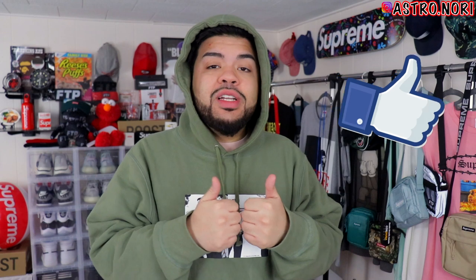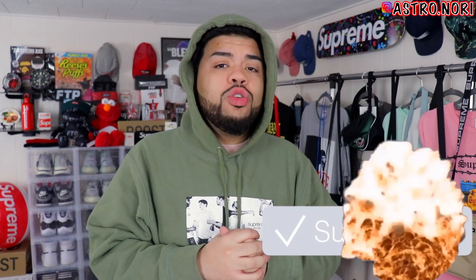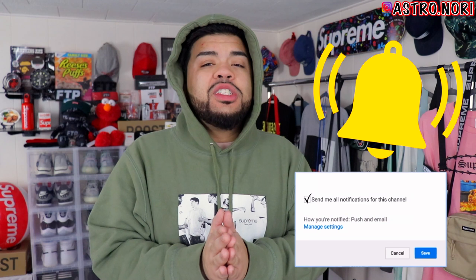Hey, what's good family, welcome back to Astro Nori for another video. Today we're gonna be covering the lookbook for Supreme Spring/Summer 2020. If you enjoy this video, slap a like on it down below, subscribe to the channel if you are new, click those post notification bells so you're notified each and every time I post a new video.